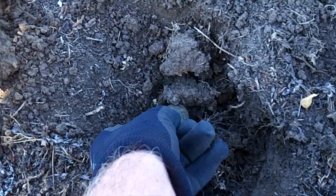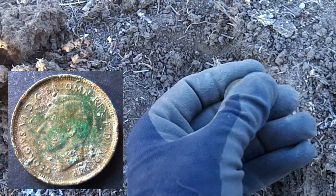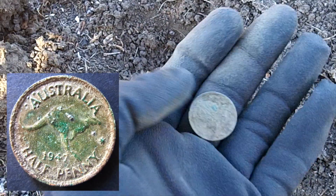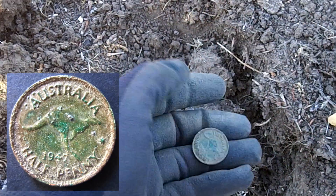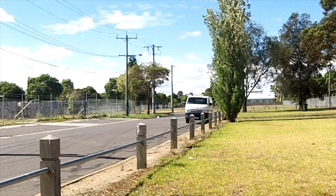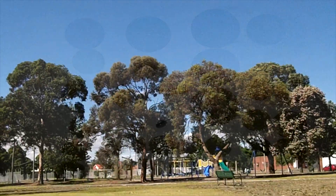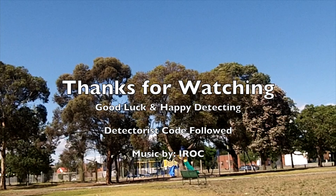I just dug a strong 32 over there and that was a bottle cap, but I got another 32 signal here — lucky I dug it, it's a half penny, beautiful 1947 rue half penny. Nice one. And I'm almost at the van, half penny. Cheers all, good luck, and happy detecting.